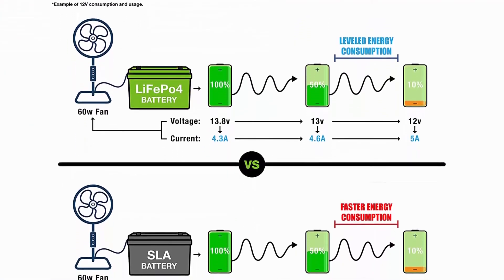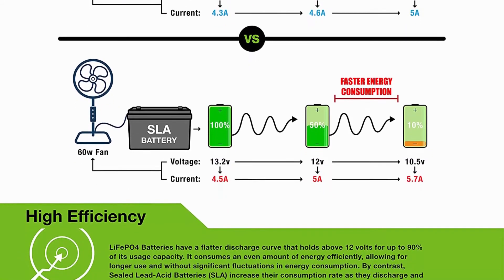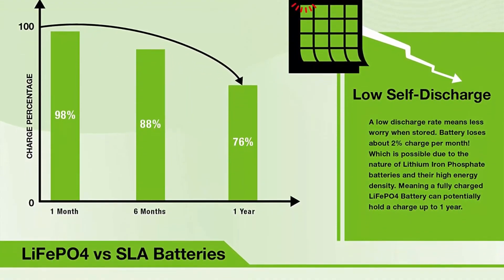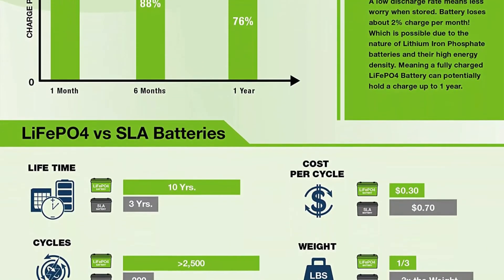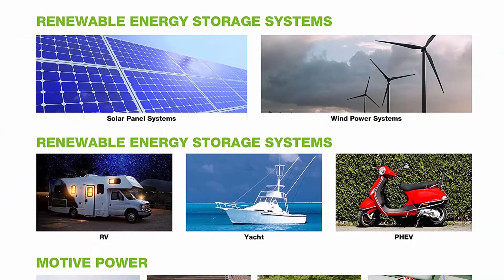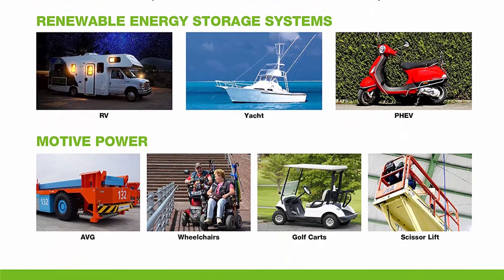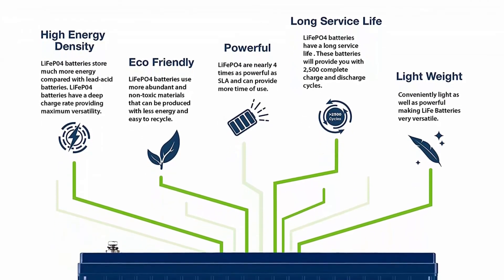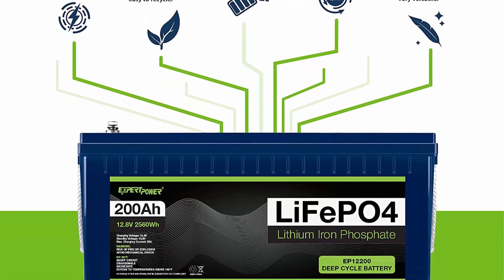Efficient power: the flat discharge curve holds above 12V for up to 95% of its capacity usage, providing astronomical boosts in runtime compared to only 50% in lead acid. Impeccably lightweight: the LiFePO4 battery is only one-third the weight of lead acid, making it the ideal choice for RVs, marine, and off-grid applications. Complete protection: the built-in BMS protects it from overcharge, deep discharge, overloading, overheating, and short circuit, ensuring up to one year maintenance-free storage. Built-in low temp cut-off prevents charging under 23°F (-5°C).